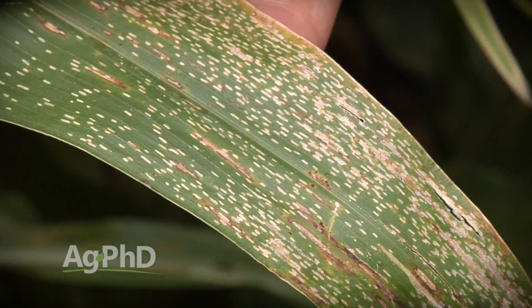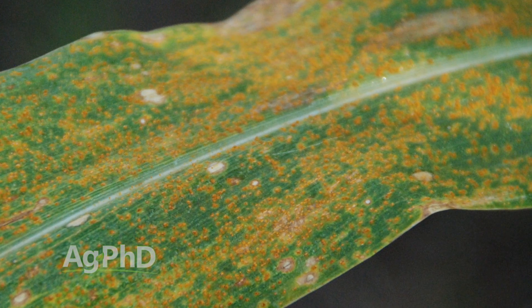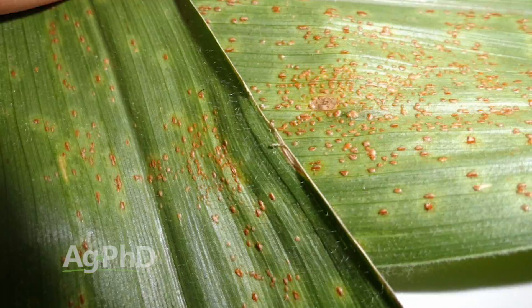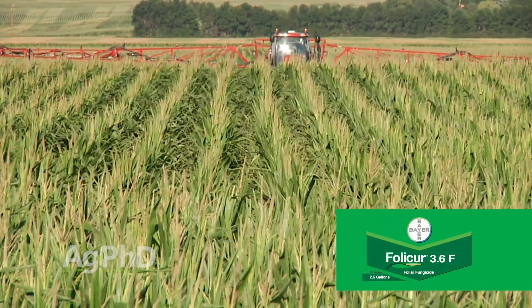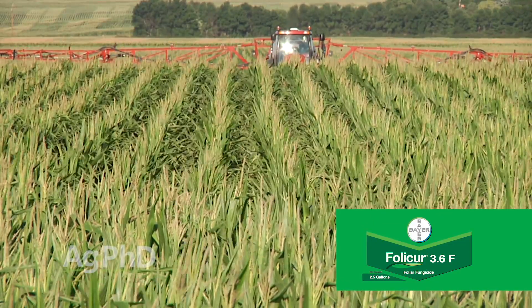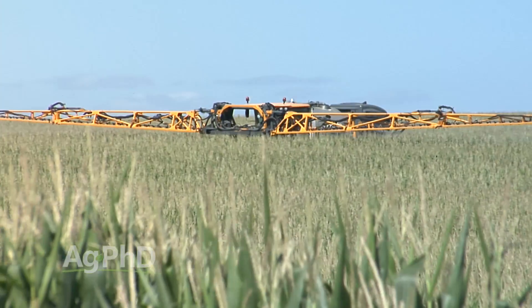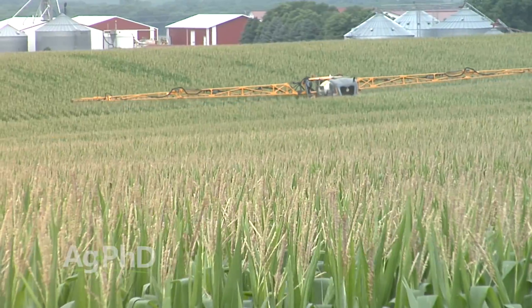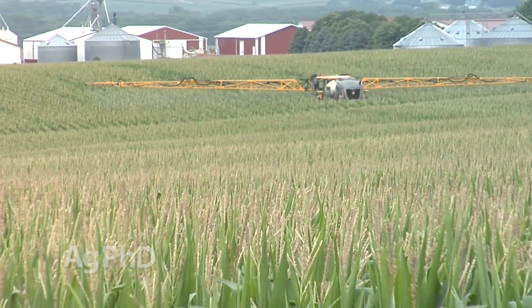Gray leaf spot is a fungal disease. Another fungal disease that is really bad, especially as you go south, is southern leaf rust. Talking to some high-yield farmers in the southern US, they said it's the worst disease. I asked if they'd tried Folicure — it's labeled in corn and is a really good fungicide for rust. They found Folicure works pretty well, but the problem is it doesn't last long enough. As you go south it's like a greenhouse with continuous disease pressure, so since Folicure doesn't last as long as some of the strobes, they'd rather do a combination — a triazole for curative activity together with a strobe for longer residual.